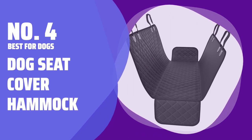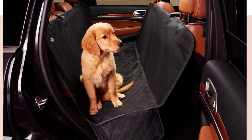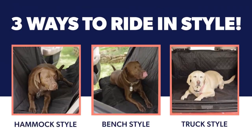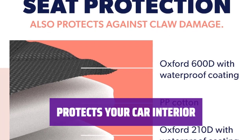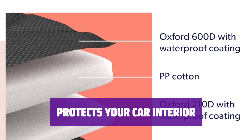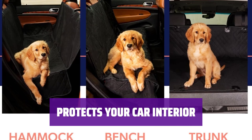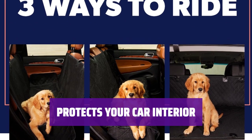Number 4: Best for Dogs — Dog Seat Cover Hammock. Keep your pup safe and comfortable with this durable seat cover that easily converts into a hammock. It's designed with four layers of fabric, including waterproof and non-slip features. The cover attaches to the back and front headrests and has side flaps to prevent your dog's nails from scratching your car's upholstery or leather seats. It's easy to wipe clean and works in most cars, trucks, and SUVs.